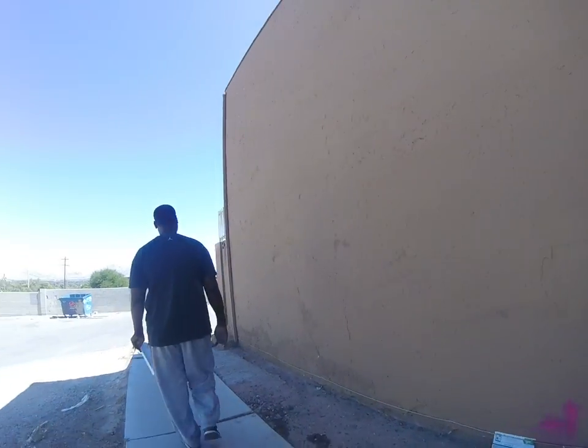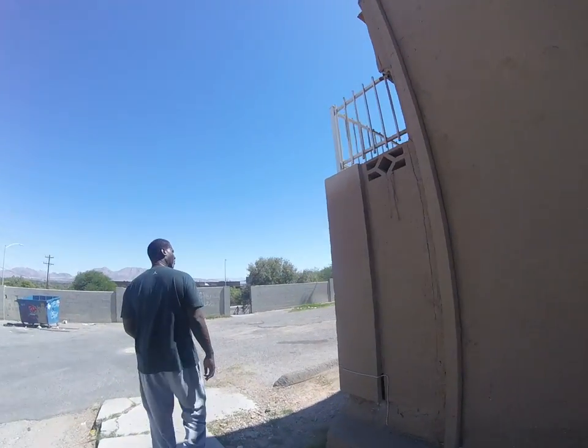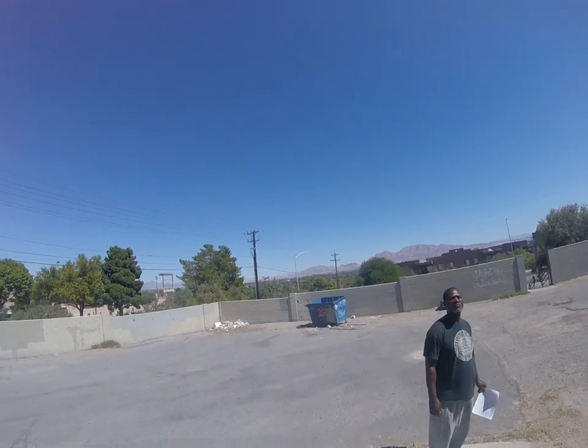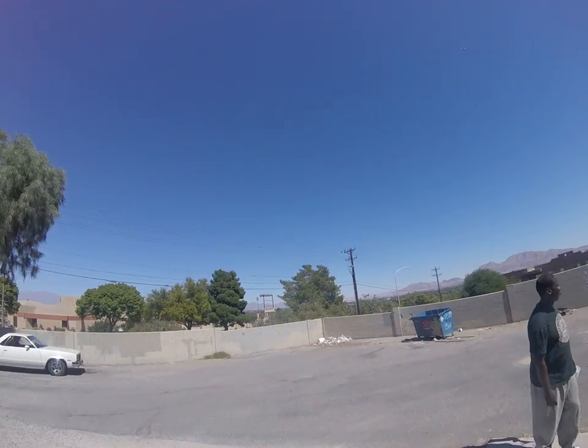It's in desperate need of a custodian. But you get — I don't know if you can see this — but you get a killer view. At night, it's pretty awesome.